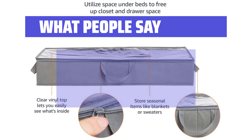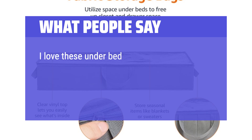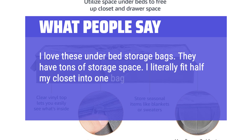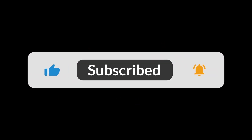What people say: good for under-bed storage. I can fit a quilt and full sheet set in these and they are great for under-bed storage. I love these under-bed storage bags — they have tons of storage space. I literally fit half my closet into one bag and they slide easily in and out from under my bed. You can find the Amazon purchase link in the description below. Hope this video can be helpful to you. Thanks for watching.